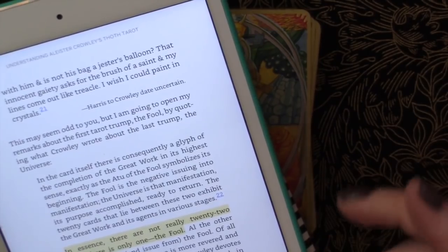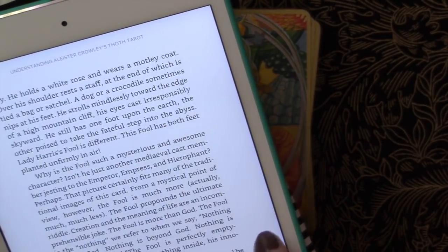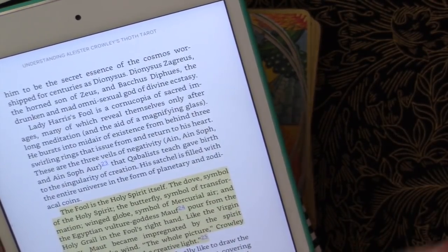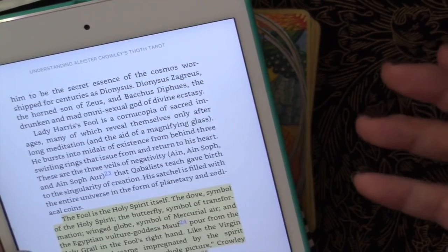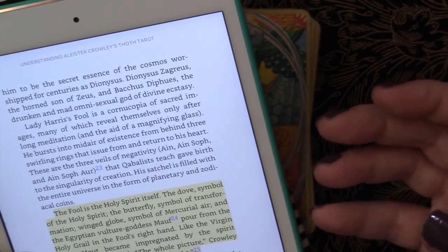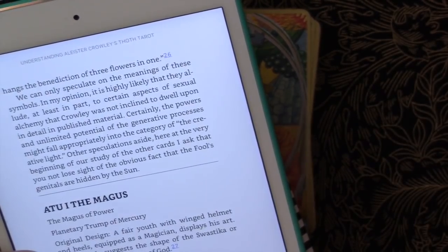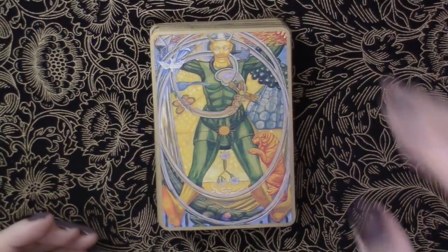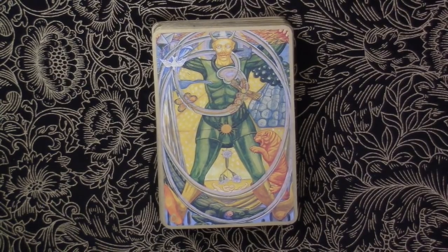Duquette talks about how in essence there are not really 22 trumps — there is only one, which is the Fool, and the other trumps live inside of him. The Fool is the Holy Spirit itself — the dove is a symbol of the Holy Spirit, the butterfly a symbol of transformation, the winged globe a symbol of mercurial air. The Egyptian vulture goddess Mut poured from the Holy Grail in the Fool's right hand, and like the Virgin Mary, Mut became impregnated by the spirit of the wind. Crowley tells us the whole picture is a glyph of the creative light.